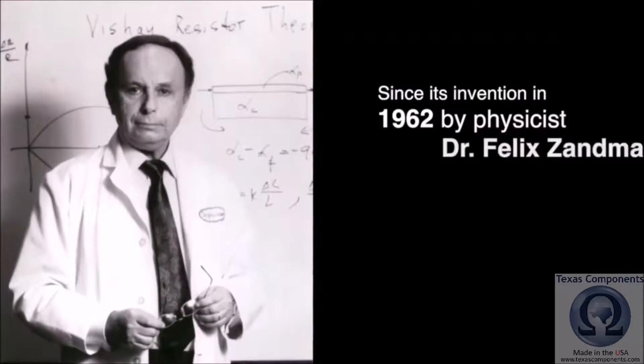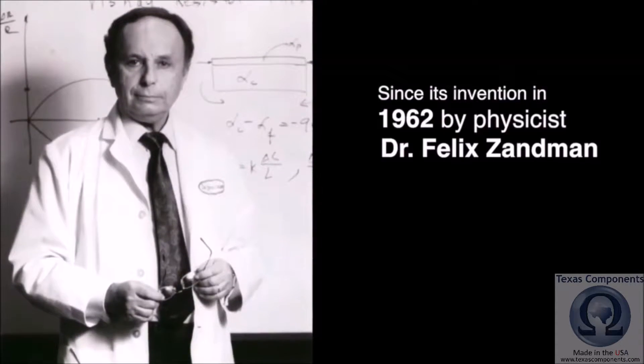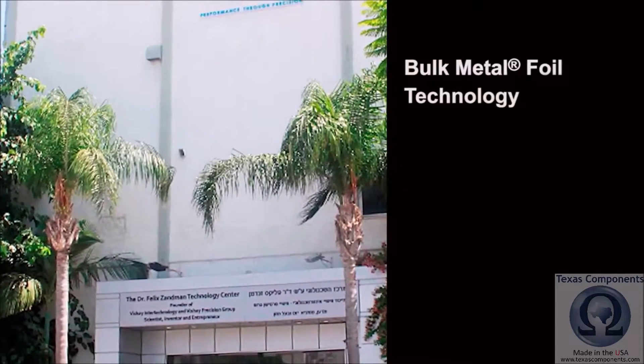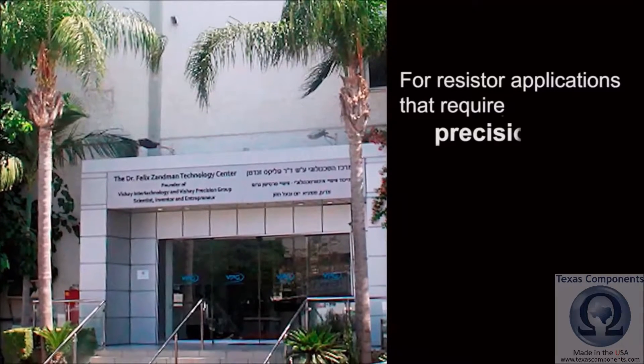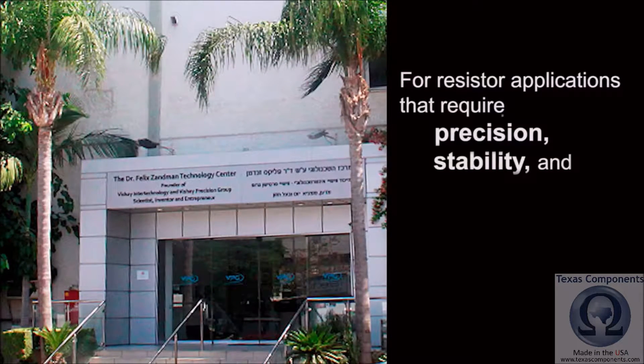Since its invention in 1962 by physicist Dr. Felix Amand, bulk metal foil technology is considered the gold standard for resistor applications that require precision, stability, and reliability.